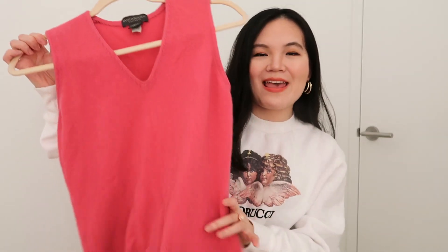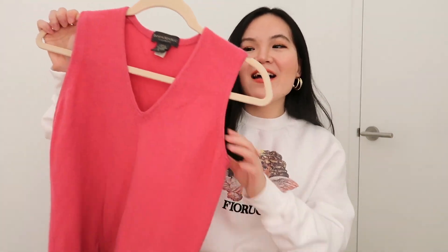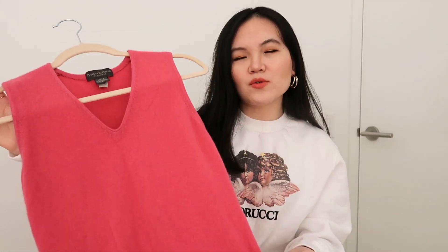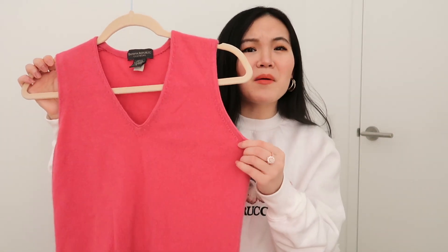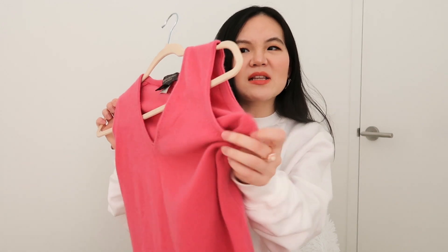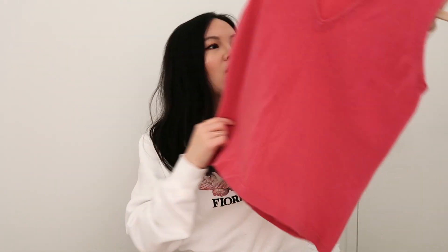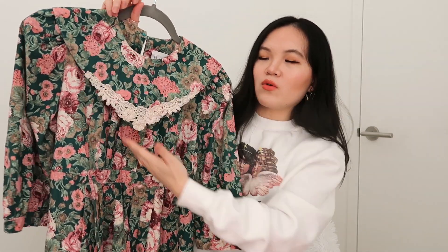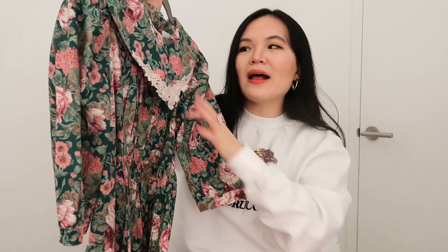Another cashmere piece I got from L Train Vintage is this pink vest that is again 100% cashmere, from Banana Republic. It's probably at least a decade or maybe two decades old, but it is in perfect condition — there's not even an armpit stain or a single hole. It goes really well with this floral dress. I've never seen this sort of color design before that goes down in a triangle at the bottom, and I love the big collar — super trendy but a different take on it.